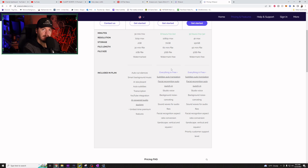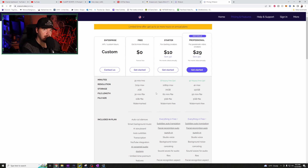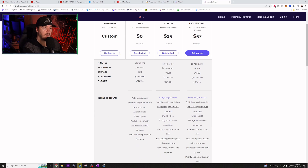So I decided to pick up the $15 subscription tier so we could check this out today. For that $15 a month — $10 if you pay annually — I get four hours a month of editing time since I'm doing monthly. I can do 1080p max, 70 gigs of storage, 60-minute files, and three gigs as a maximum file size.